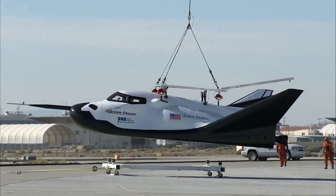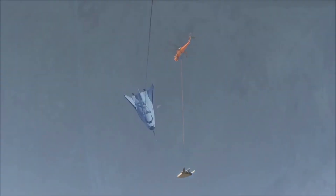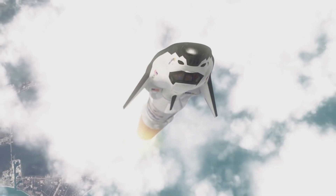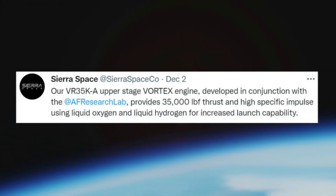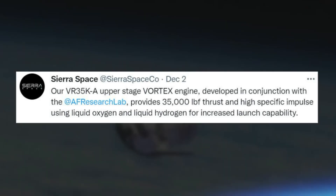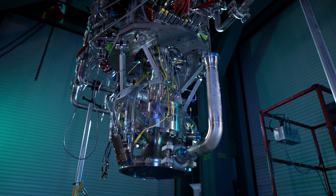As Dream Chaser's first launch gets even closer, more updates have been released by Sierra Space about the spacecraft and some of its vital components. Just yesterday, the company tweeted saying: "Our VR35K-A upper-stage vortex engine, developed in conjunction with the Air Force Research Lab, provides 35,000 pound-force of thrust and high specific impulse using liquid oxygen and liquid hydrogen for increased launch capability." This included an image of the engine setup within the test stand at the company's facility.